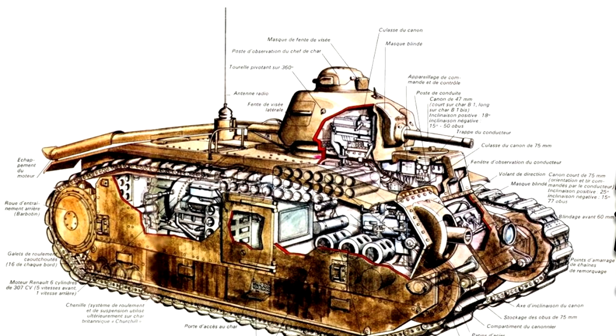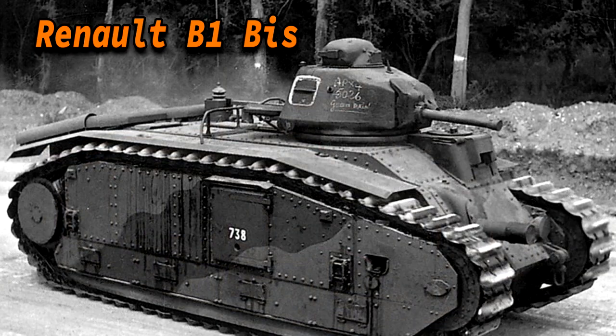The radio operator also had the task of passing 47mm shells from the hull to the commander. In October 1936, an order was placed for 35 B1 Bis tanks. The B1 Bis was to be manufactured by a large number of different entities — in total five different manufacturers — but the first one completed came from Renault in February 1937.